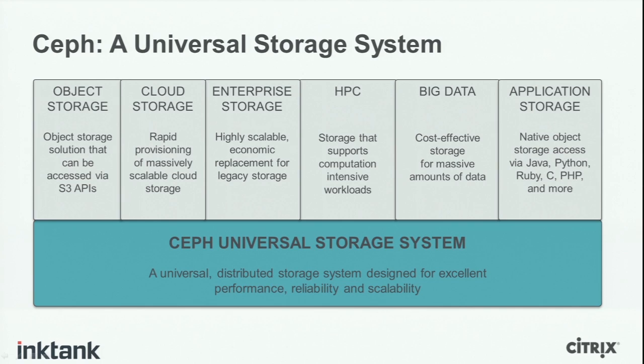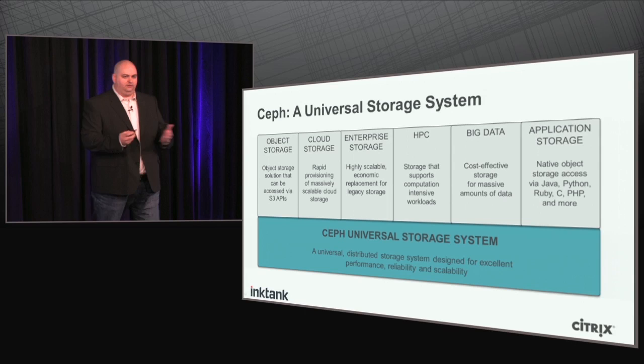This is the Ceph universal storage system — a universal distributed object store. On top of that object store, we have object interfaces, block interfaces, and file interfaces, targeting six types of data uses. The first is object storage: Ceph provides object storage compatible with the S3 and Swift APIs, which allows you to build applications that store assets really efficiently without a lot of developer overhead.